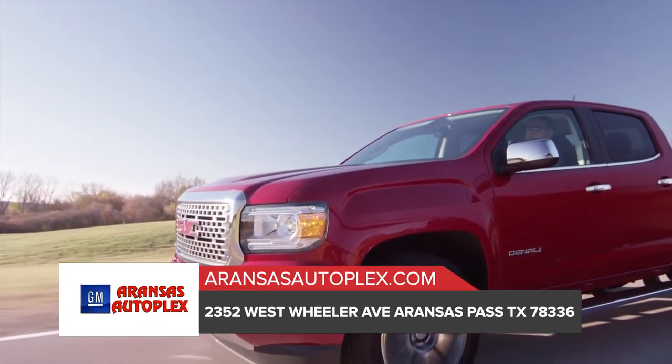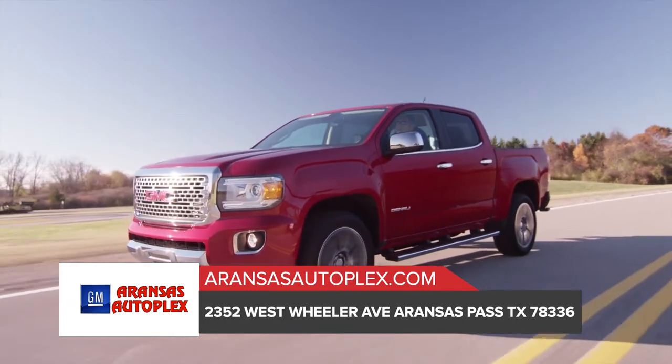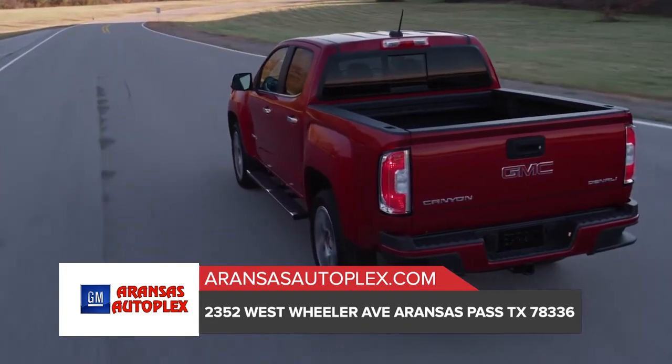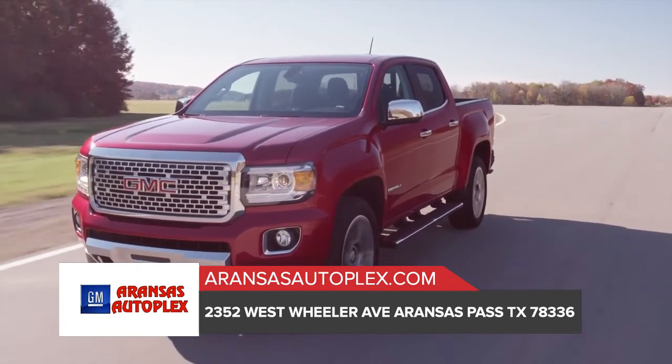It's the little things that set the GMC Canyon apart from any other midsize truck. That's abundantly clear in every design detail. Equipped with LED signature front lighting, chrome grille surround, chrome mirror caps and chrome door handles, the Canyon is striking from any angle.